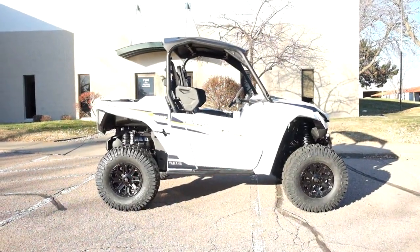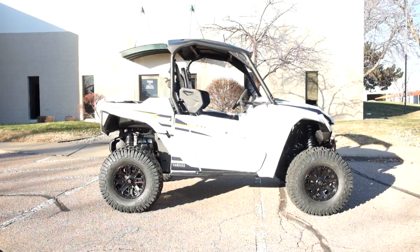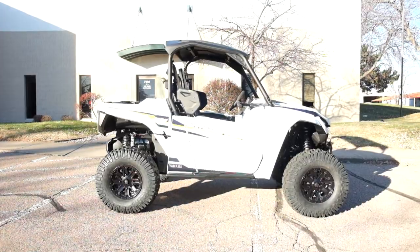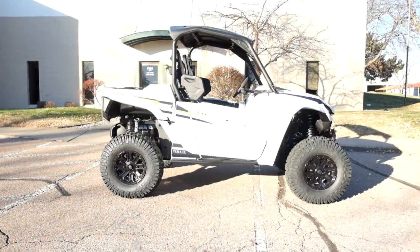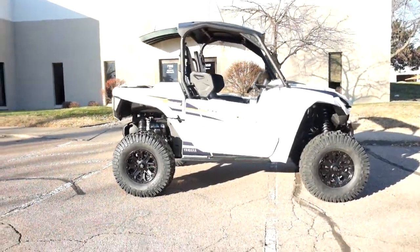Welcome to simplystreetbikes.com. Today we have a brand new, freshly built 2021 Yamaha Wolverine R-Max 1000. This side-by-side is brand new and will be prepped to go once sold. So let's take our walk around it, we'll show it to you, and I can fire this one up for you today.